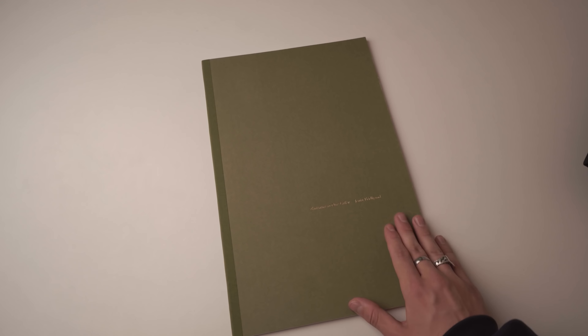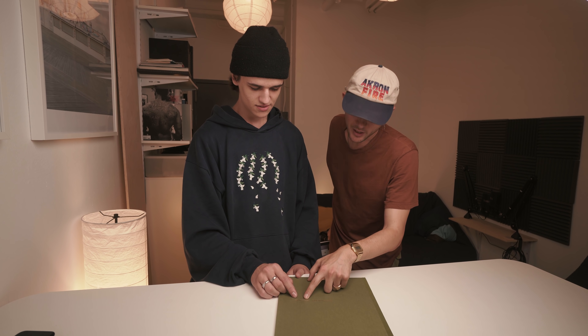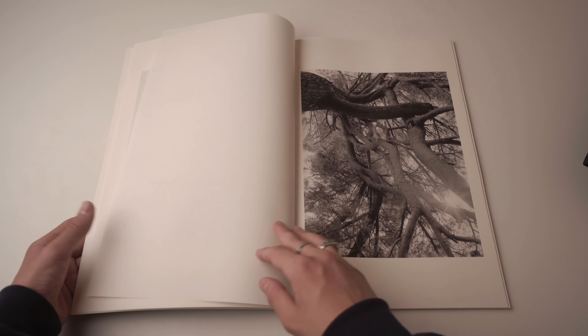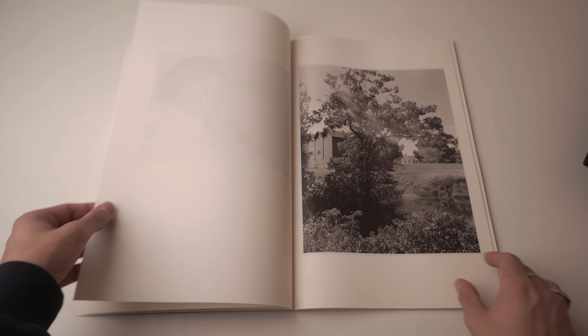I'm putting this first because it's out of print, and this is the only book in this video that you probably can't buy. This book is called Entrance to Our Valley by Janiah Fridleyand. This book is probably one of the largest photo books physically that I've owned — this thing is massive. This book is a collection of black and white 4x5 photos that Janiah made while she was living on a farm in Hudson Valley, New York. It documents her life there and her connection to the place.